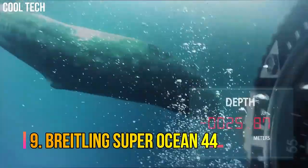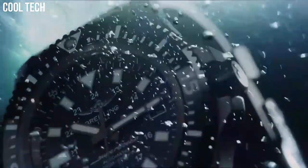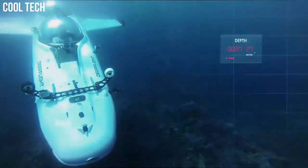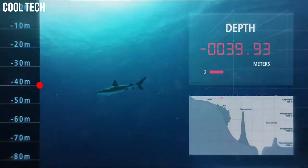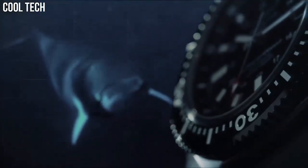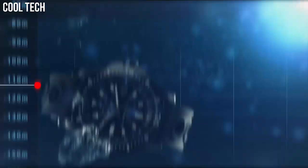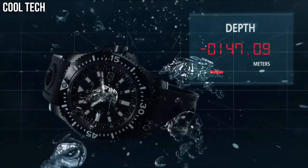Number 9: Breitling Super Ocean 44. Mariner blue dial with index hour markers. Brushed stainless steel case, case diameter 44 millimeters. Brushed stainless steel Professional 3 bracelet. Self-winding automatic chronometer movement. 1,000 meters, 3,300 feet water resistance.